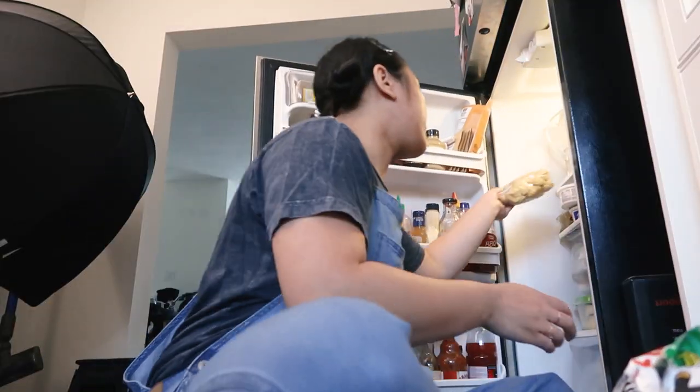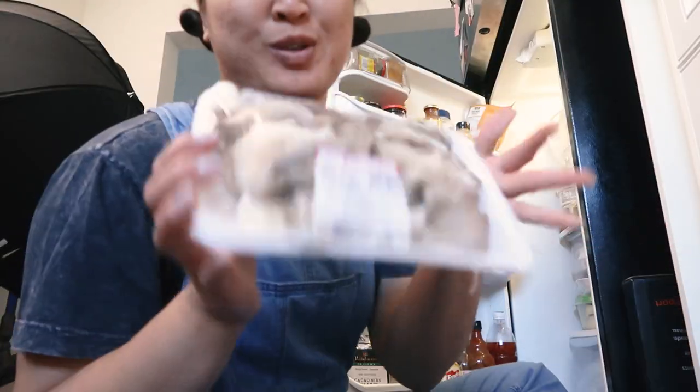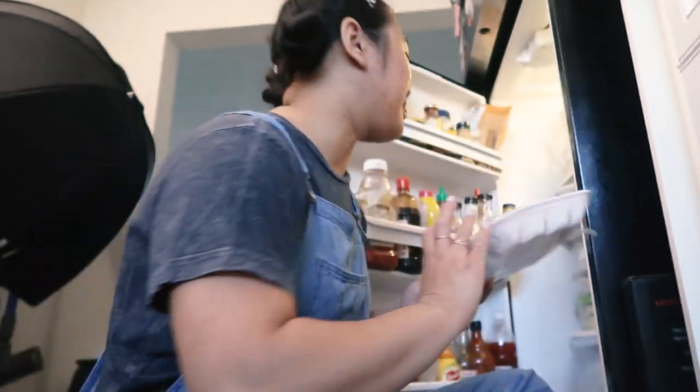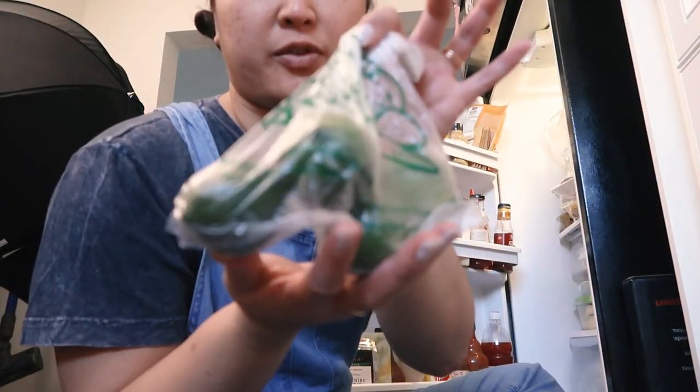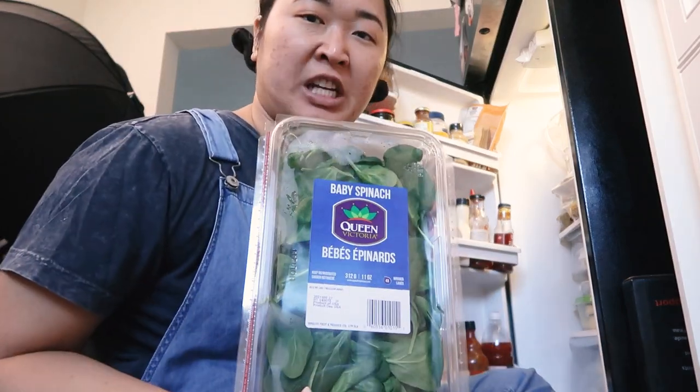Got tofu for hot pots and stir fry. Snow peas, also for stir fry. Mushrooms for deliciousness, also for stir fry. Got some limes for mixed drinks. Tomatoes — I wanted to make feta pasta, like the TikTok one. I have a recipe on my blog; if you want that, I'll link it down below. I made it on TikTok. And spinach.